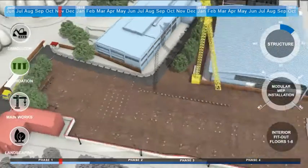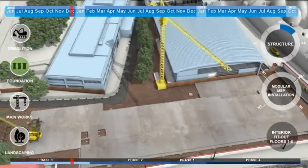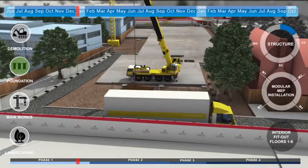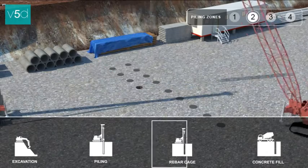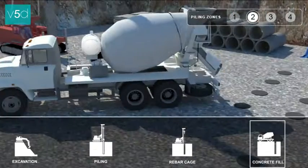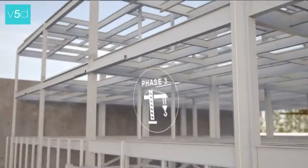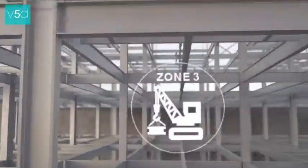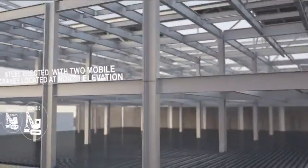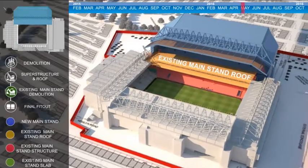One of the key attributes of V5D is that our team are all from a construction background, either in BIM, engineering or architectural disciplines. Working from an informed position, our team can interpret complex engineering information and add solutions to phases that have not been concluded during the planning stages.